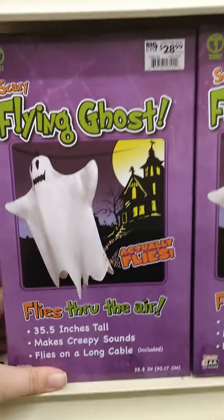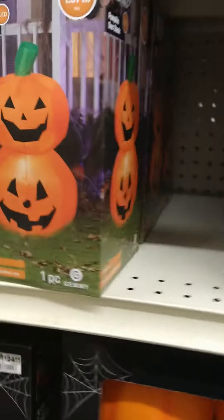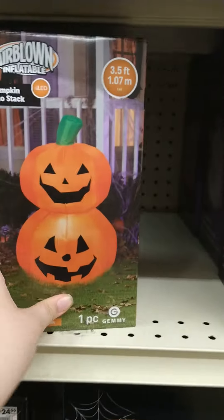We're in Big Lots right now and here is the Flying Ghost by Techie — pretty cool. This pumpkin stack, kind of, we've seen that one.